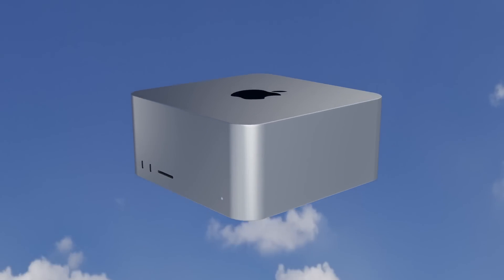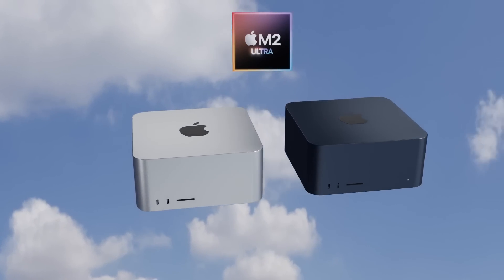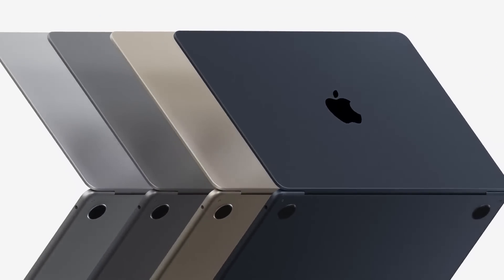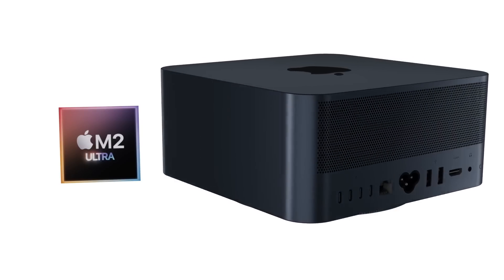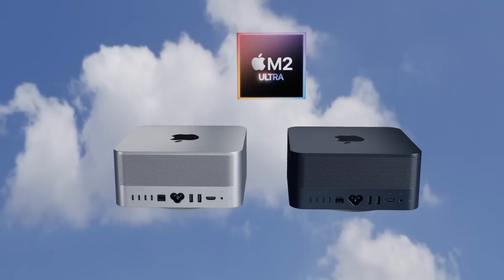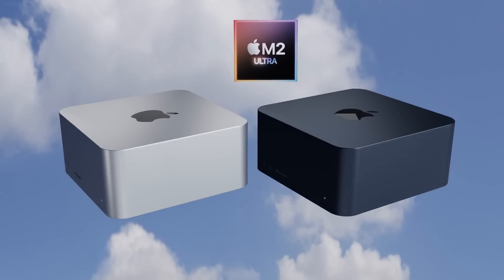One change in the Mac Studio second generation looks like a new color option. With the release of the MacBook Air M2 announced at WWDC, we got that gorgeous new midnight color — definitely everyone's favorite choice for the MacBook Air. It is very possible that the Mac Studio may also be offering that new midnight color alongside the standard silver color we have right now, as you can see in the renders on this video.